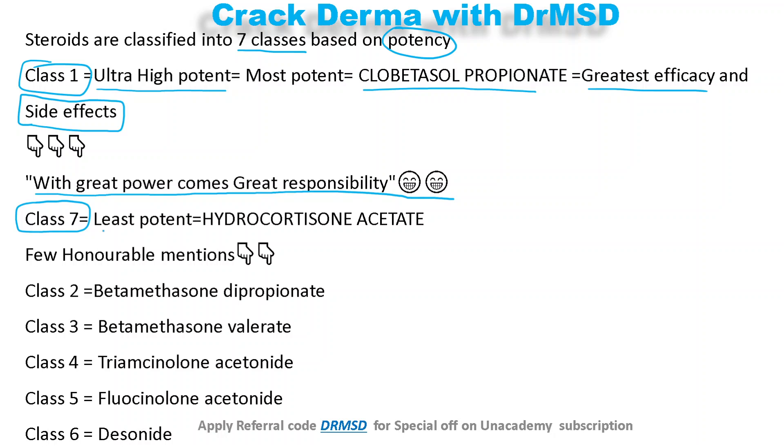Class 7 is the least potent, and the example is hydrocortisone acetate — the least potent topical steroid.